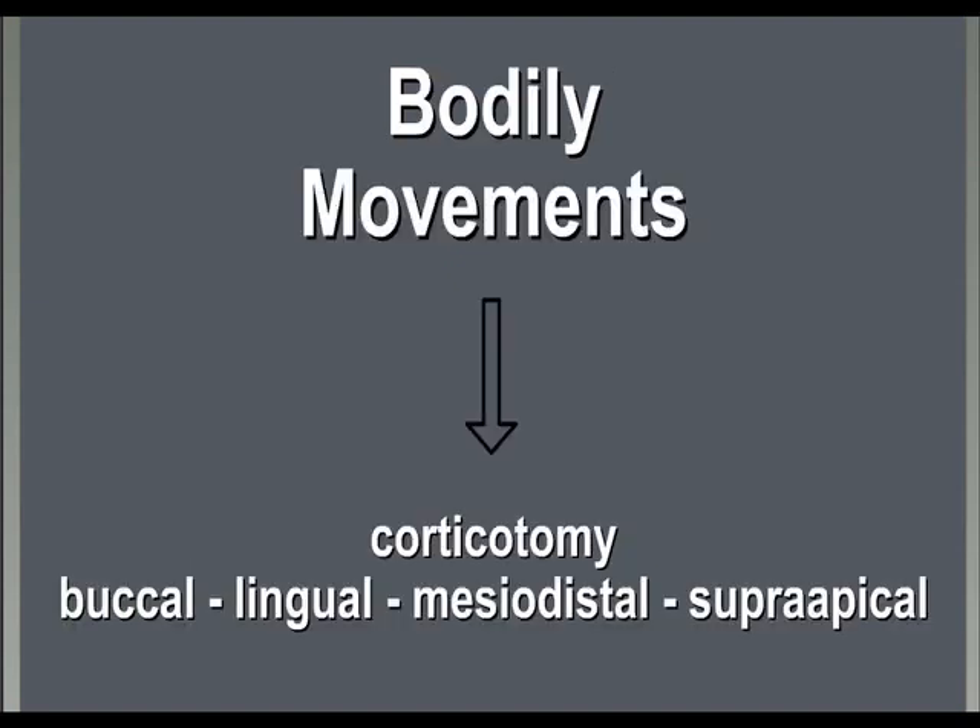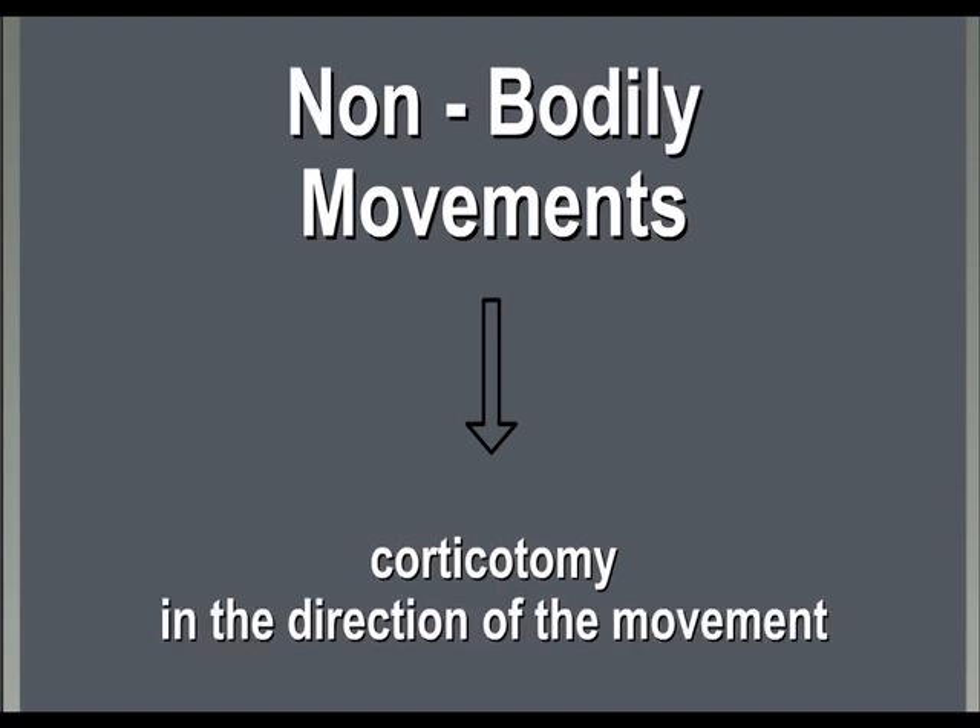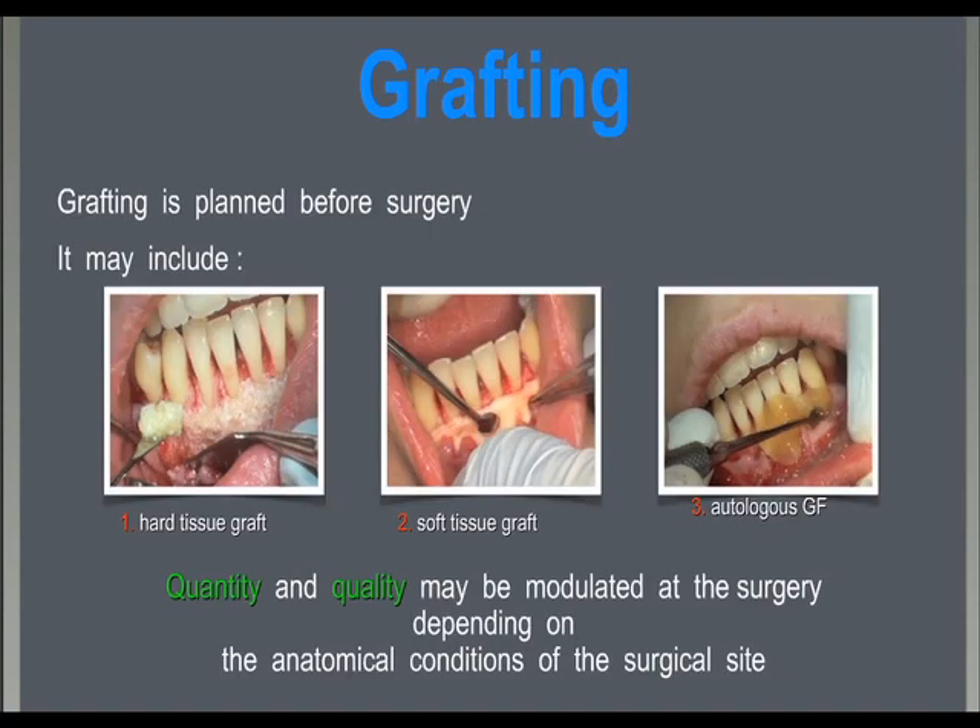Grafting is planned before surgery, but quality and quantity could be modulated at the surgery depending on the anatomical condition of the surgical site and the planned orthodontic tooth movement. Grafting of hard tissue is usually a composite material where osteoinductive properties of human bone are combined with the osteoconductive properties of bovine bone.